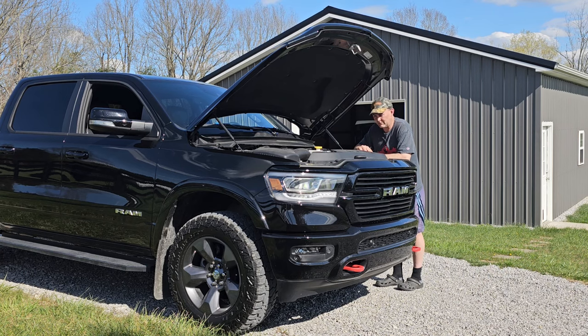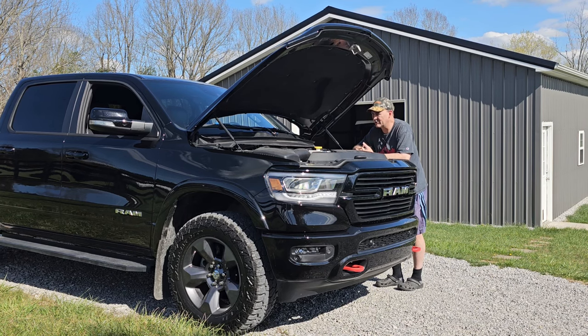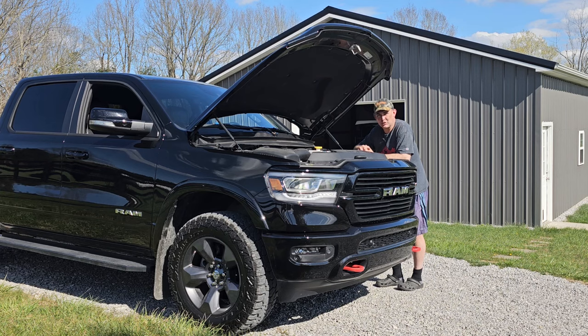I've got some more 5W30 full synthetic to put back in. I've been trying to find the Pennzoil Ultra Platinum, but it's like you can't find that stuff anywhere right now — I don't know if there's a national shortage or what. The brand doesn't really matter. If you can't find Pennzoil, some people like Amsoil, some people like Valvoline or Quaker State — there are all kinds of different brands. Just make sure it's a reputable brand name and you'll get pretty high quality stuff.